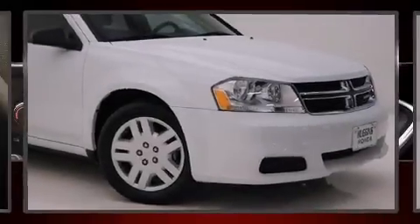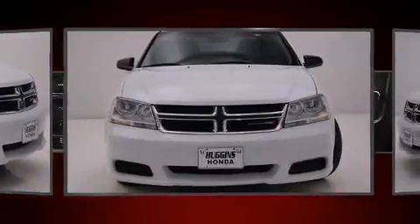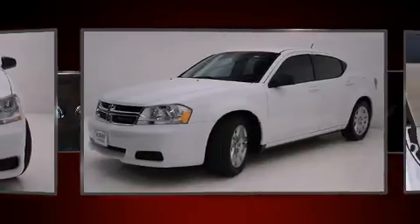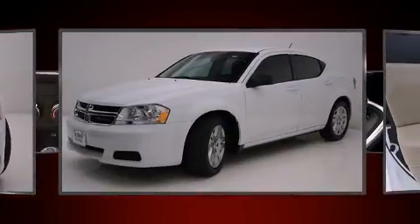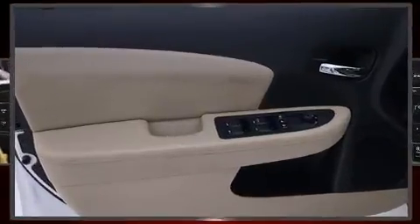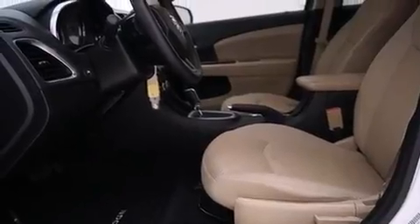Introducing the 2014 Dodge Avenger. Dodge infused the interior with top-shelf amenities such as delay off headlights, one-touch window functionality, adjustable headrests in all seating positions, speed-sensitive wipers, and more. Audio features include a CD player with MP3 capability and four well-positioned speakers.